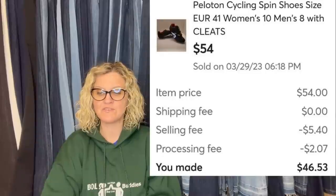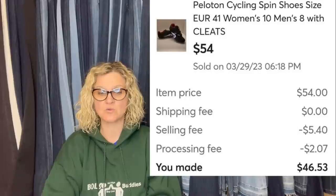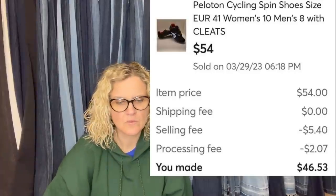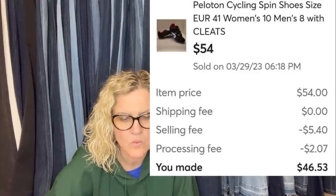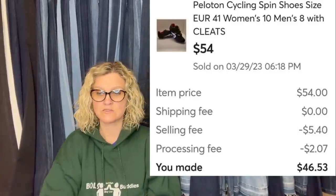This one comes from Sharon Share Alike — she is putting some YouTube content out, so I will link her below. She picked these up at Goodwill for $4.50 — originally $5.99 but she had a member discount of 25% off. Sold for full asking price of $54 on Mercari. They are Peloton cycling spin shoes, size 41, women's 10, men's 8, with cleats. $54 — there you have it.